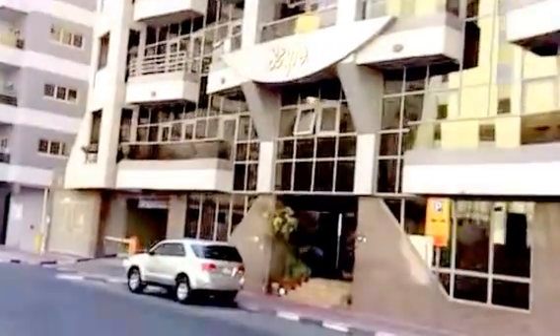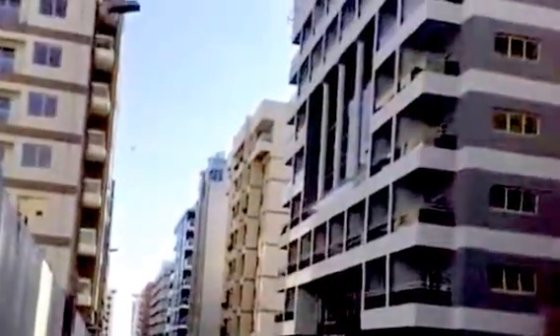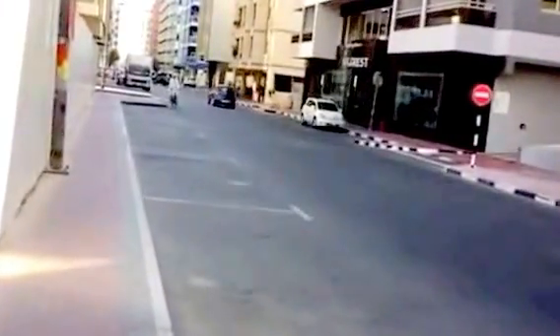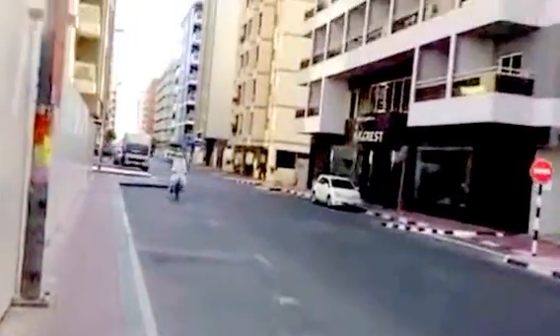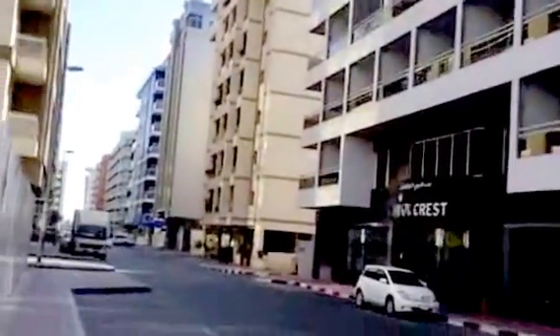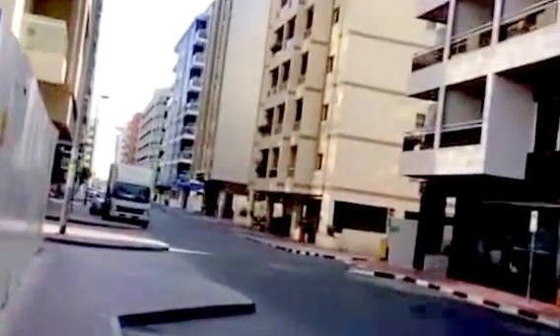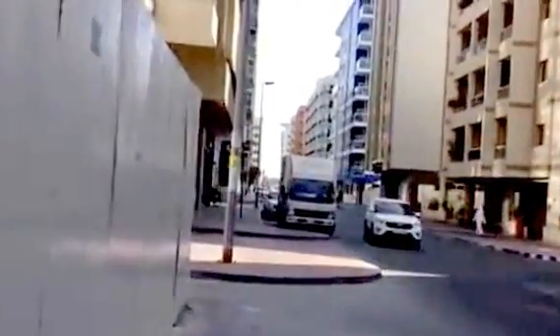That one is Style Carpet. Let's see what this one is. Like I said, they all have different names. This one is Savory Crest. It goes on and on — some real travel content here.